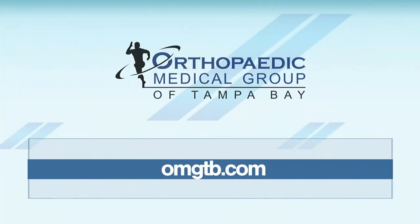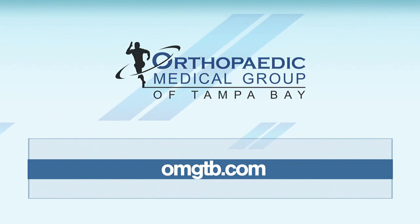Very comprehensive. Thank you, doctor. Thank you, Megan. Thank you for being here, Dr. Mark Sando. If you'd like more information about Orthopedic Medical Group of Tampa Bay, you can visit omgtb.com.